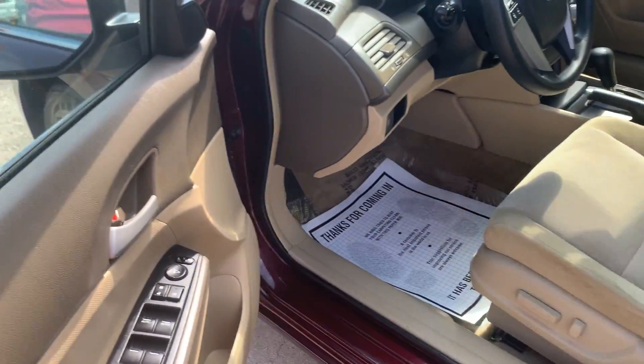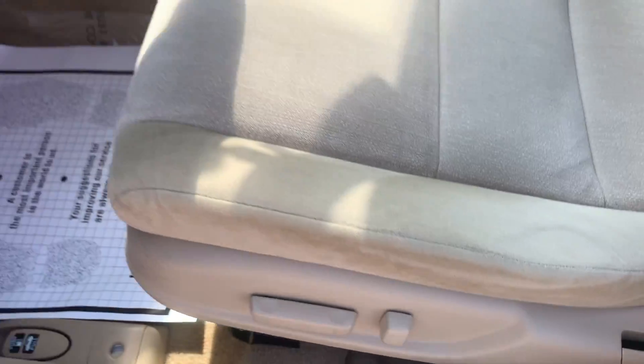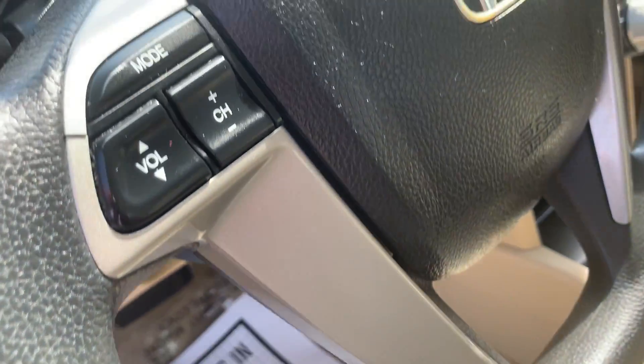Power locks, windows, and mirrors. Power driver's seat. Cruise control and stereo controls on the steering wheel.